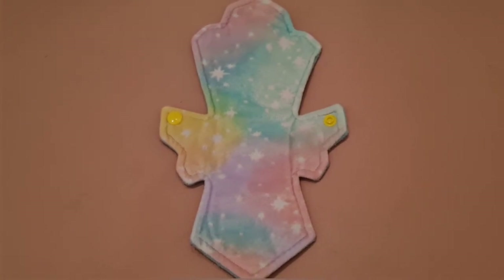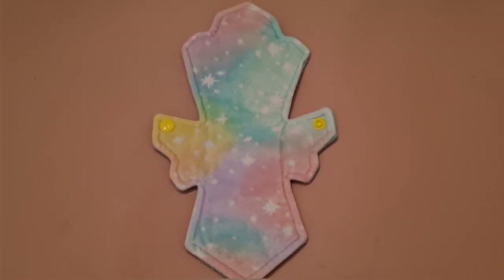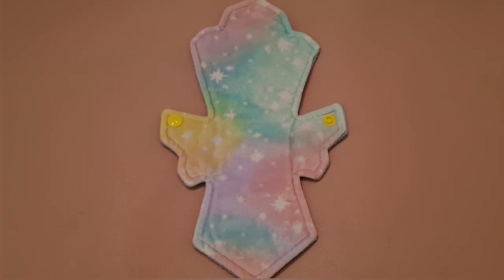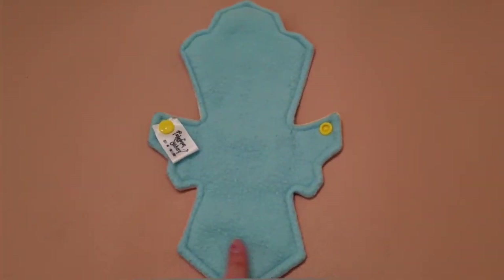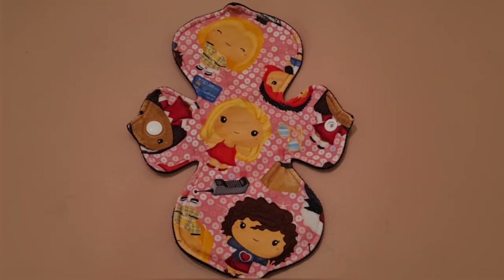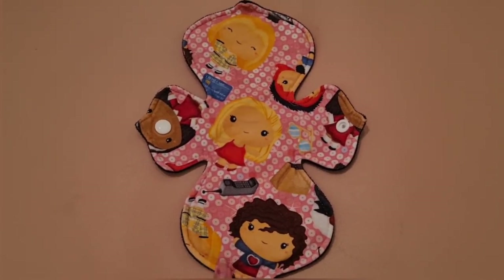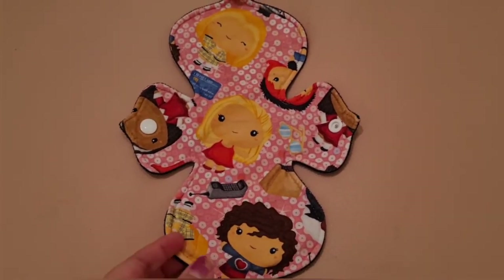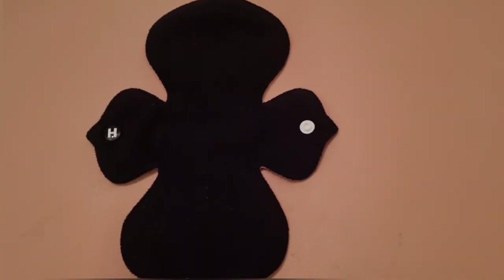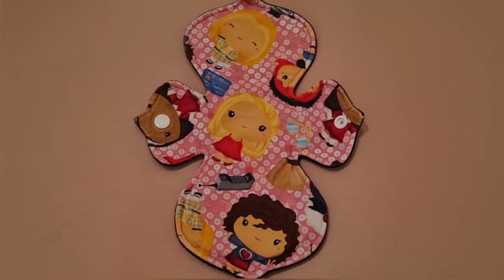Next up is a front bleeder pad from Fandemonium Stitchery in this pretty pastel minky fabric. It's super comfortable and I really love front bleeder pads — this one is a 10 inch moderate pad with a really pretty blue on the back. The next pad is from Geek Chic Plus — a 10 inch heavy pad in a Clueless fabric print, which I love so much and haven't seen anywhere else. What I love about American pads is that they're super thin but still heavy.